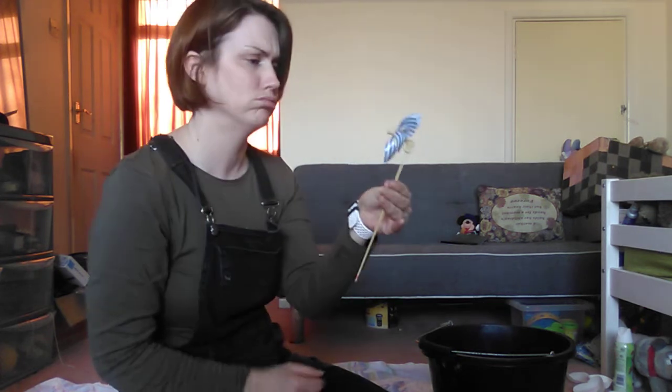To make the windmill go round, you need to blow. Ready, steady, blow. Oh! Let's try again. Ready, steady, blow.